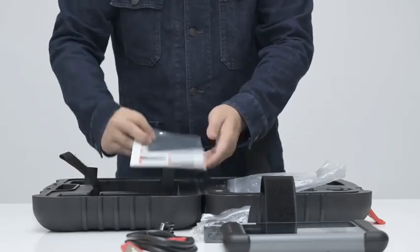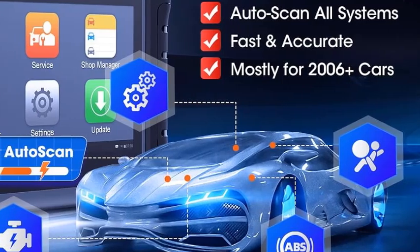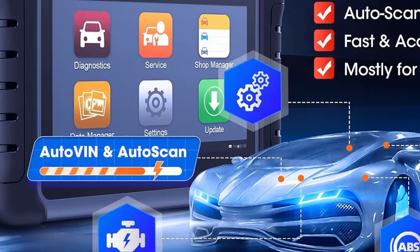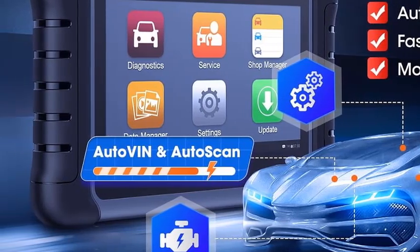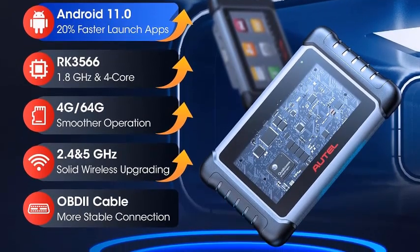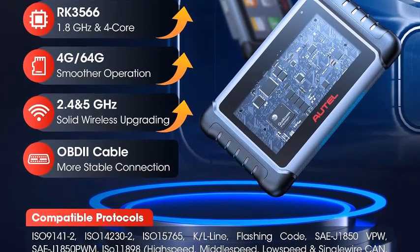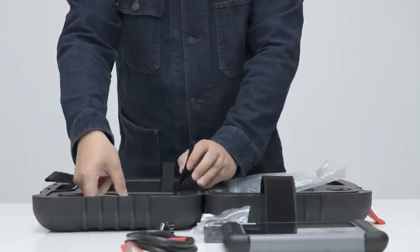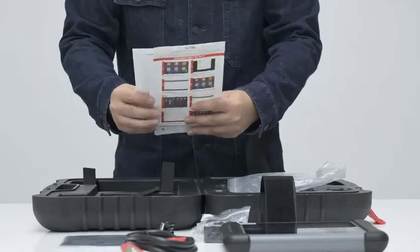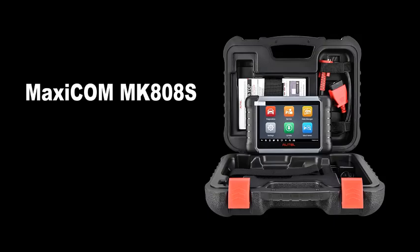Whether diagnosing engine problems, monitoring system status, or performing key coding tasks, these scanners provide accurate and reliable results. Designed for versatility and efficiency, the Autel MaxiCom MK808 and MK808S Scanners are compatible with a wide range of car models, making them essential tools for professional mechanics, automotive enthusiasts, and DIYers alike. Stay ahead of potential issues, optimize vehicle performance, and ensure peace of mind on the road with these powerful OBD2 diagnostic tools.